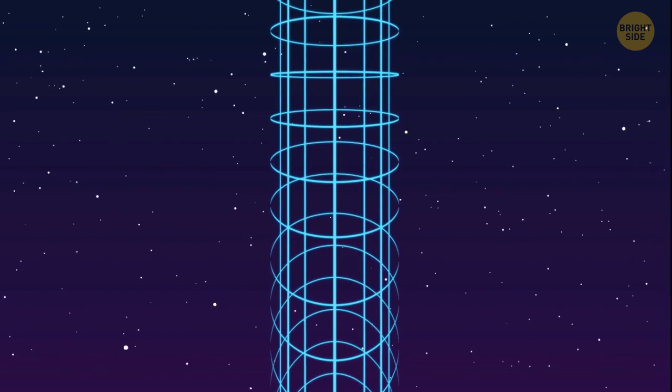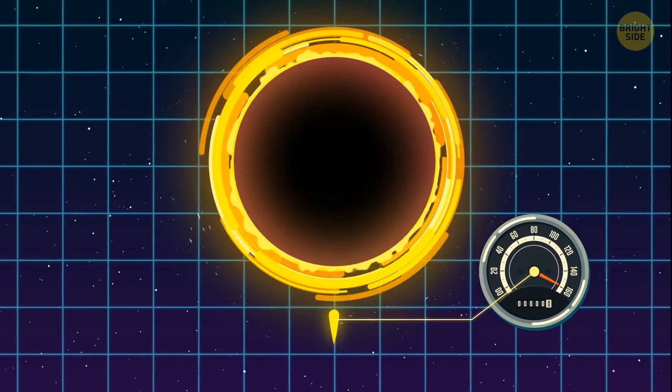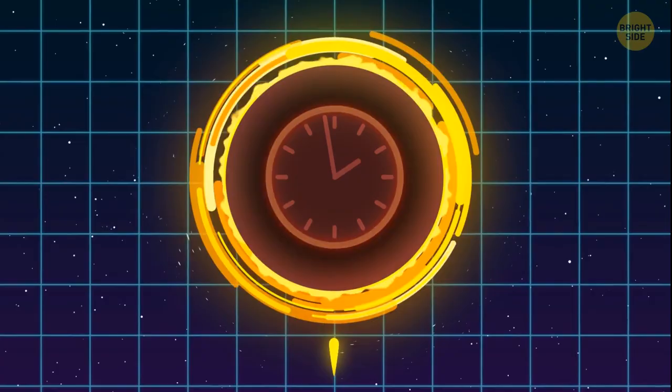But if you go deeper down and look at the well much lower, you see that its walls are almost vertical. So a photon of light would be moving in a vertical trajectory, which means that if you look at it from above, the photon will just be standing still. Again, its velocity can't change — so time will vary. At that point, it should just stop. This is what happens near a black hole.